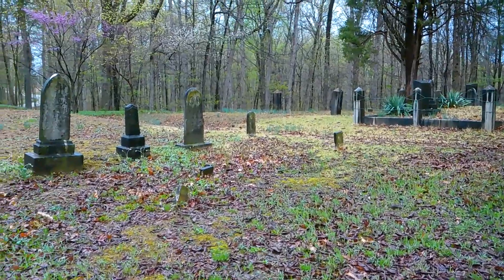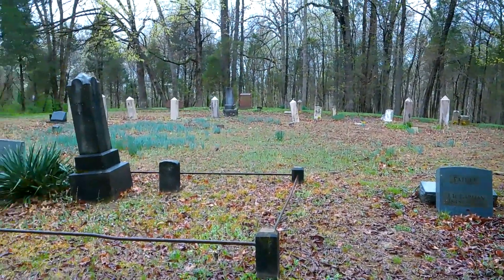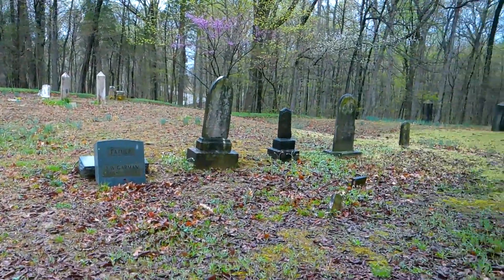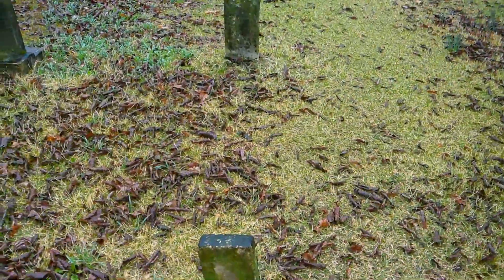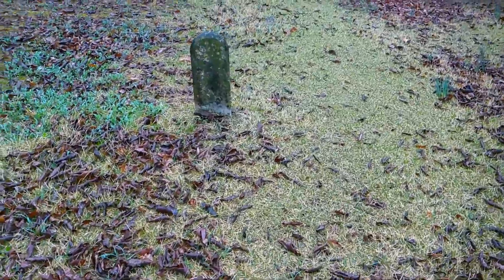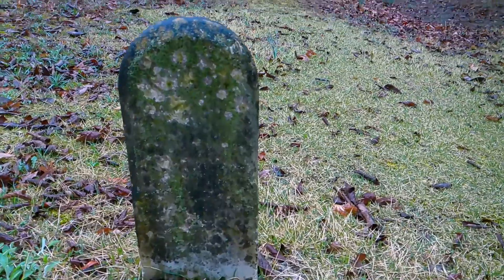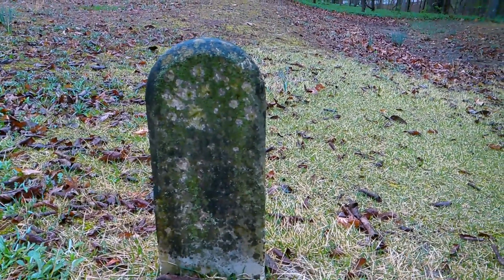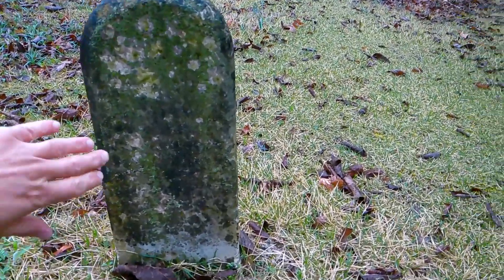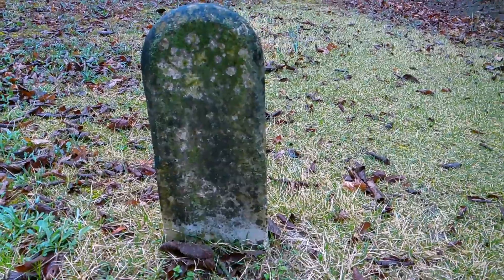Over on this side I'm going to try to do a right-to-left all the way back. We'll start just right over here. All the original foot markers seem to be on this row, so I'll step in front of them. This first little stone — no idea, not one single idea. I'll have to try to look it up and see what we can find out.